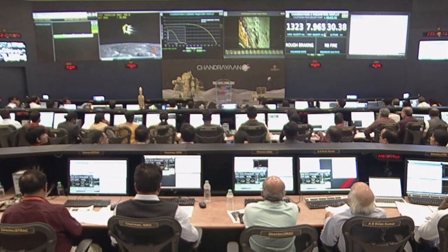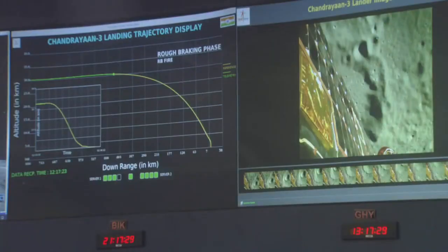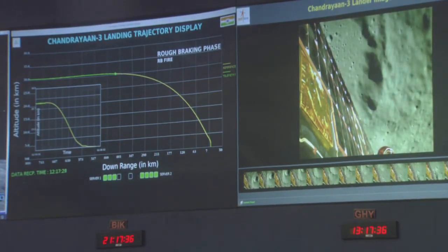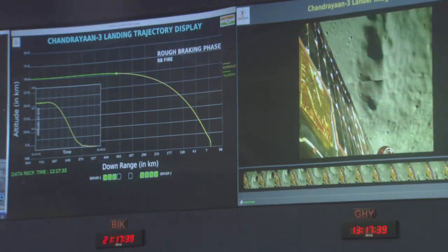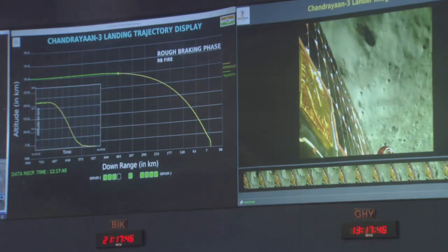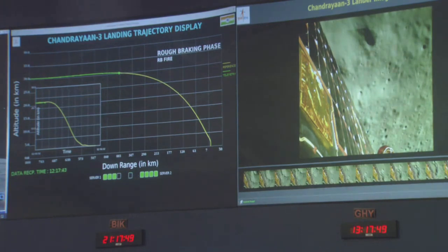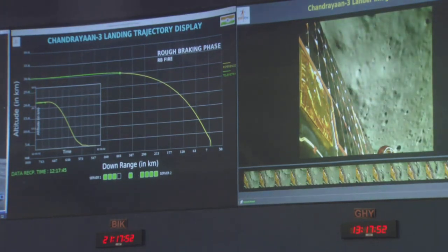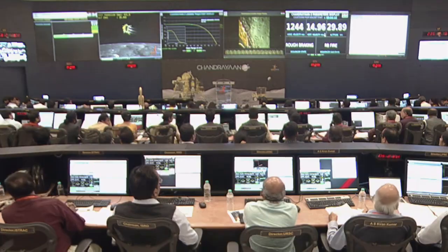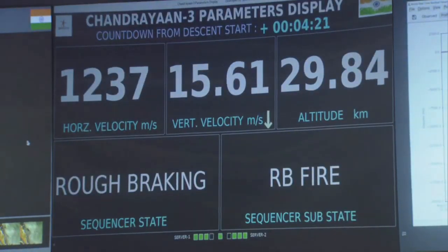Since the ALS has been activated, there is no commanding from ground. All the data is coming from the deep space network in real time. In this mission, there is a 2nd and 3rd order guidance polynomial which will always listen to the inertial thrust and angle. During the entire descent, there is no ground intervention as the ALS has taken charge. The preparation for today's event had started nearly 48 hours before, wherein various preselections and uplinking of parameters were done.